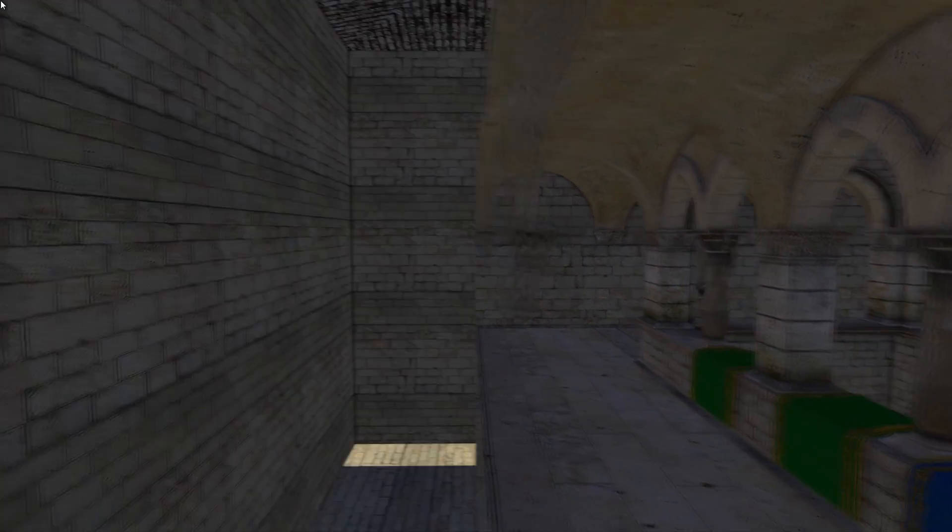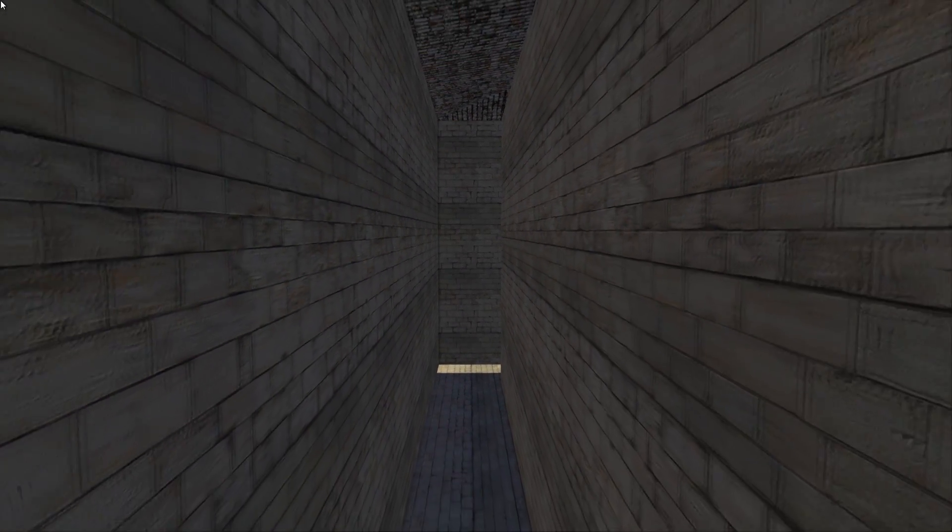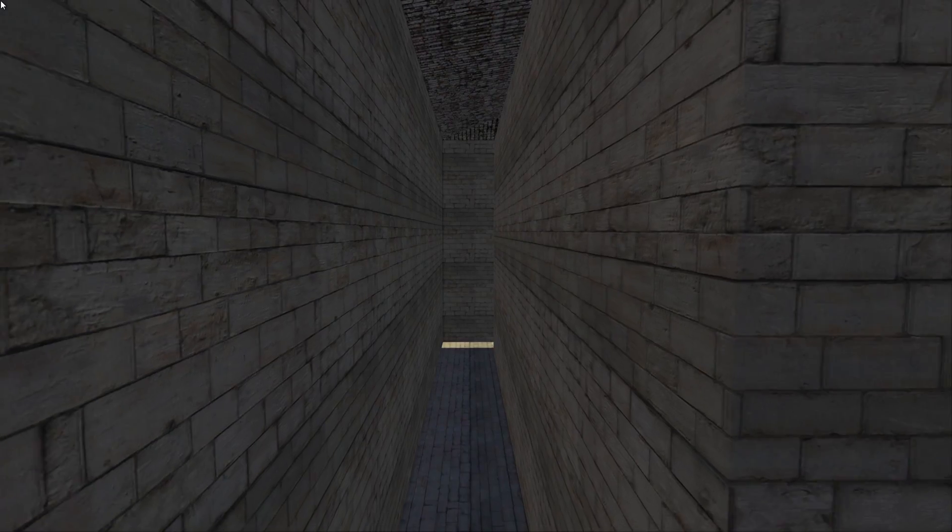We can move to an even more enclosed space in the back hallway of this geometry. This space is characterized by strong echoes and long-lived reverberation.